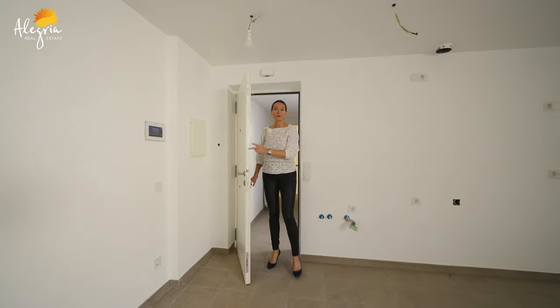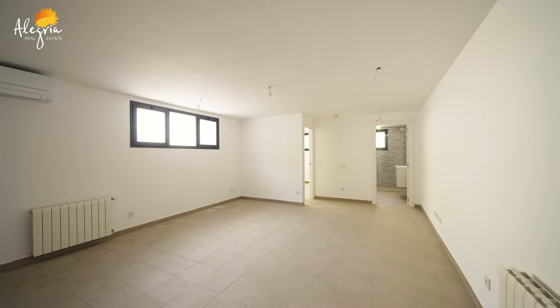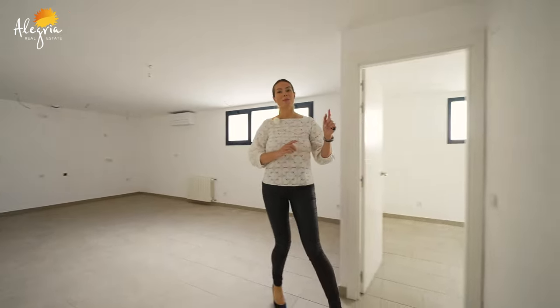On the ground floor there is an independent apartment where you can easily install an open concept kitchen. Here is a living space, and from this side there is the bedroom and the bathroom.